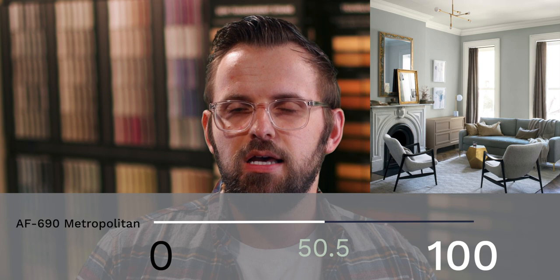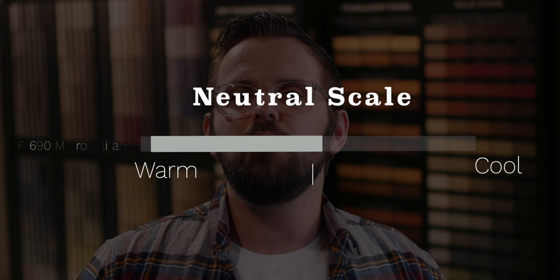Metropolitan has an LRV of 50, which puts it smack dab in the middle of the depth spectrum. Colors around that range usually have a decent amount of actual tint inside them, which can mean more visually apparent undertones, pulling the color in one direction or another. While some cooler grays venture a bit too far in the cool direction, Metropolitan manages to curb its coolness, leaving you with a very contemporary gray that complements other neutrals very well. It can sometimes show a touch of green, but the overall effect is extremely understated, giving the color a very muted look.